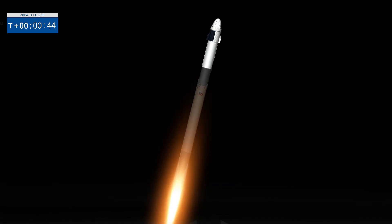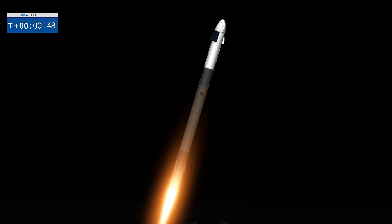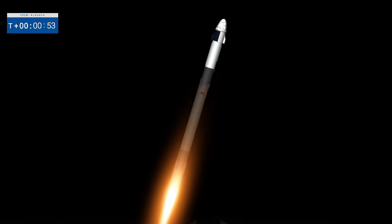We are T-plus 35 seconds into the fourth rotational crew mission onboard Dragon and the Falcon 9. The nine Merlin 1D engines on the first stage are beginning to throttle down in preparation for max Q. This is where the vehicle experiences the highest amount of aerodynamic pressure. Vehicle is supersonic.